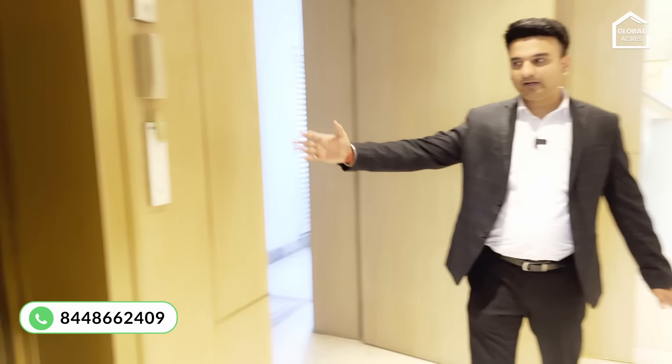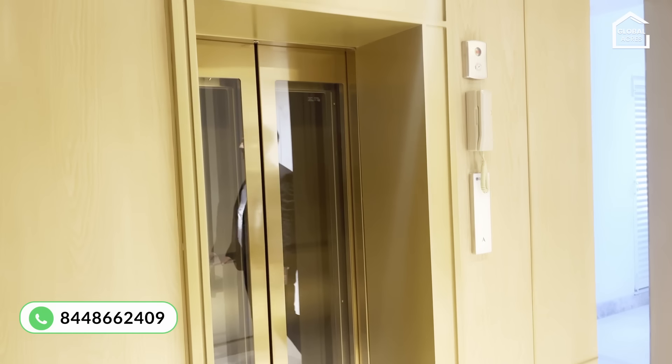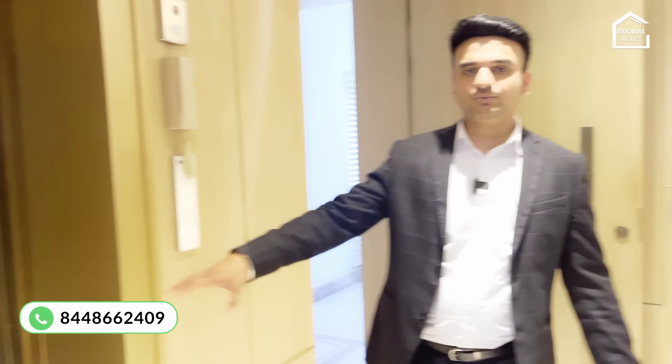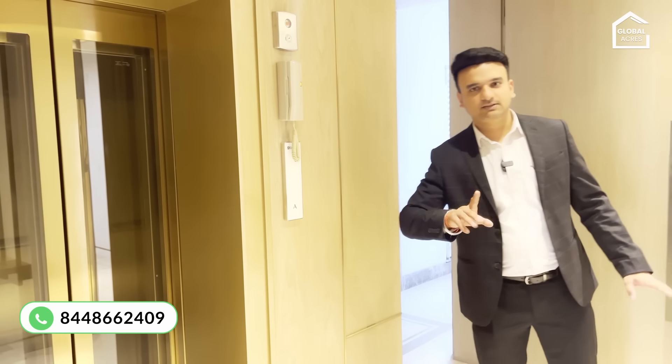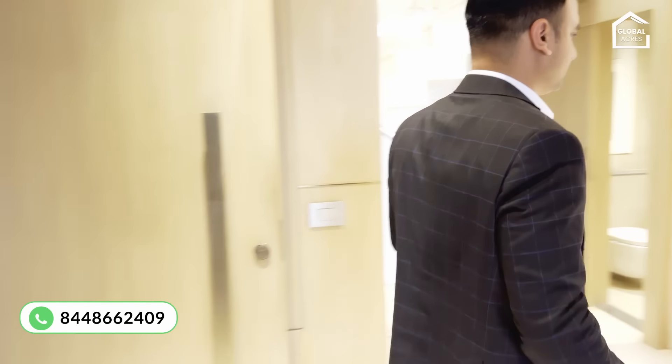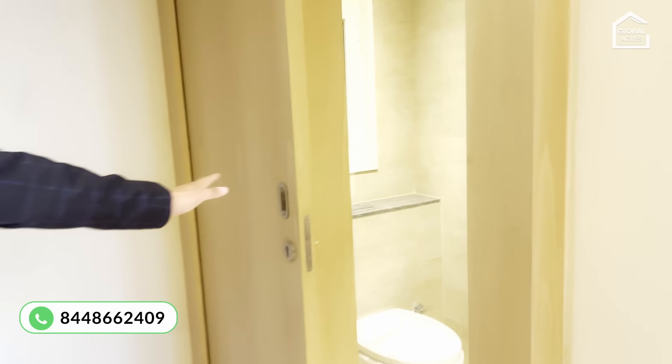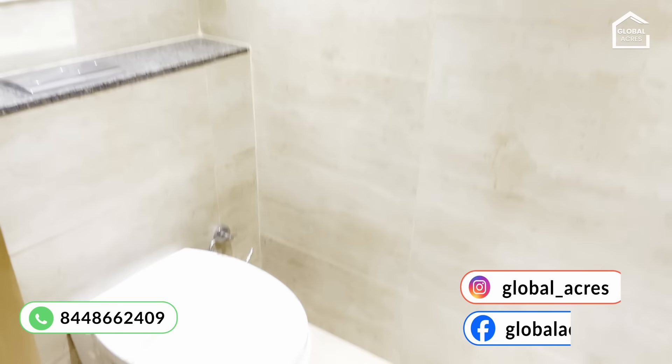This is the main gate. From the main gate you enter the apartment, and inside there is a private lift. This is a private lift for the duplex — you can use it to go to the first floor. This is very convenient for elderly people, as most builders in villas don't provide a lift inside, but here they have. There is also a powder room — a guest washroom.